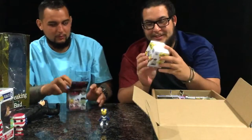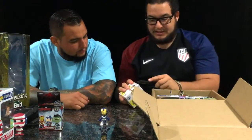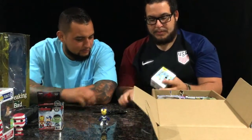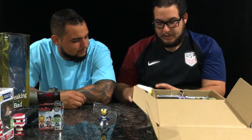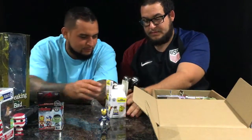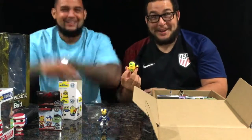Second one — a Mystery Mini. Minions. Love them. Good options in this one. Let's open this bad boy up and see what we got. I'm hoping it's the one that throws, or the half naked one.